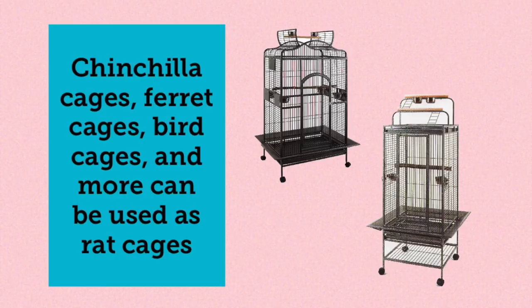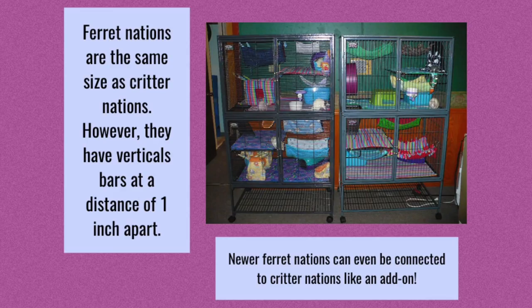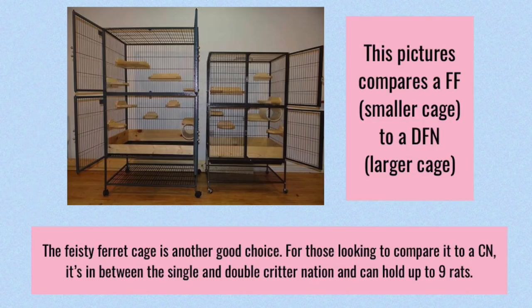There are lots of other rat cages out there that can work — they don't even need to be specifically made for rats. You can use ferret cages, chinchilla cages, or parrot cages; you just need to make sure they fit the recommended requirements. Ferret Nations are essentially the same as a Critter Nation but have vertical bar spacing instead of horizontal and a bar spacing of one inch instead of half an inch. Another good cage is the Feisty Ferret, which is a little bit smaller than a double Critter Nation and I believe can hold up to nine rats. One thing to note is that I believe only one of the door sides opens on the Feisty Ferret, which is a bit unusual.